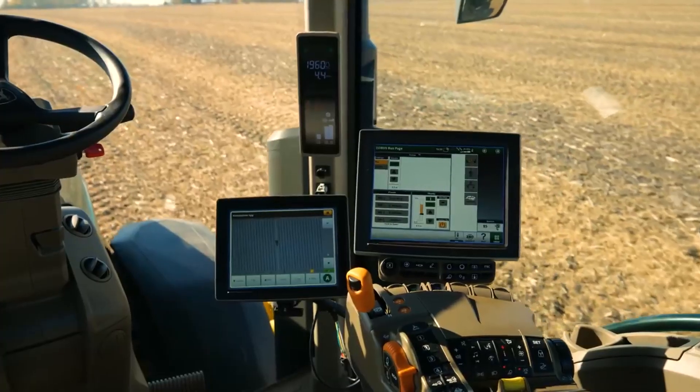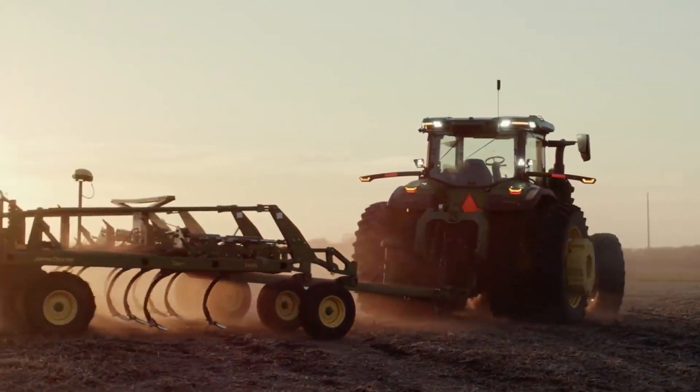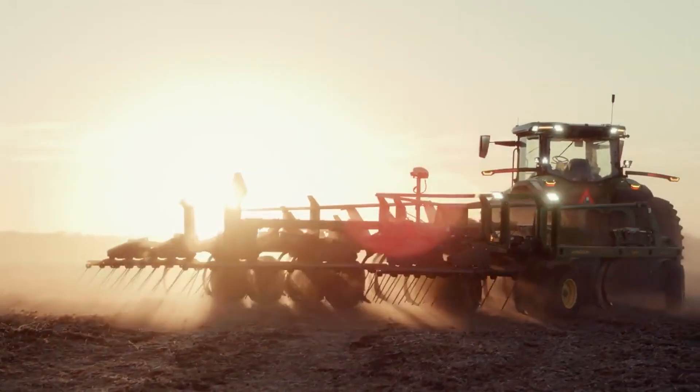As that's happening, farmers need to retill the land for the next crop. We think of our autonomy as more filling that need of letting you have your experienced operators doing the more important work.